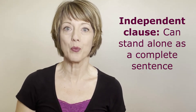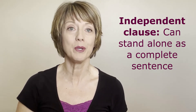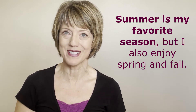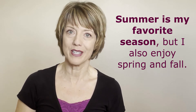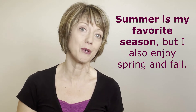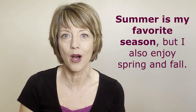An independent clause is one that could stand alone as a complete sentence. If you put a period at the end of the clause instead of a comma, it would make a complete sentence. I've bolded the independent clause in each example to make it stand out. For example: "Summer is my favorite season, but I also enjoy spring and fall." I could put a period after the word "season" and that clause would form a complete sentence: "Summer is my favorite season." So we generally use a falling intonation here.